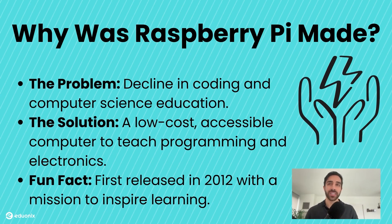With its versatility, low cost, and strong community support, the Raspberry Pi has become a cornerstone for STEM education and DIY projects worldwide.